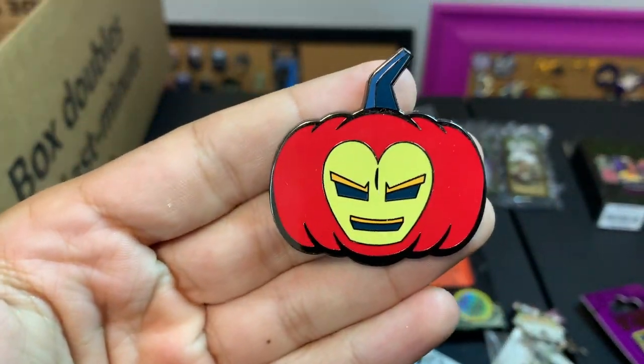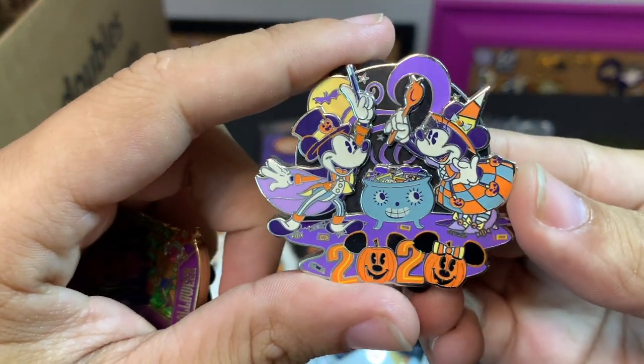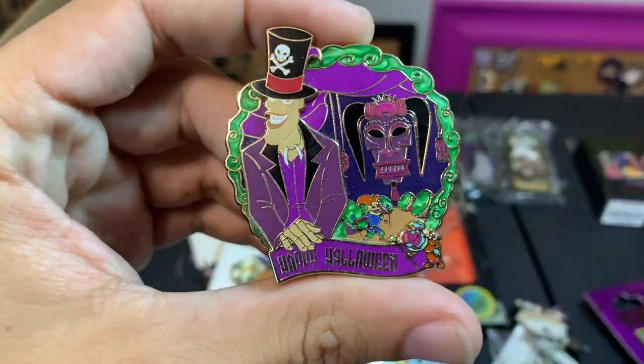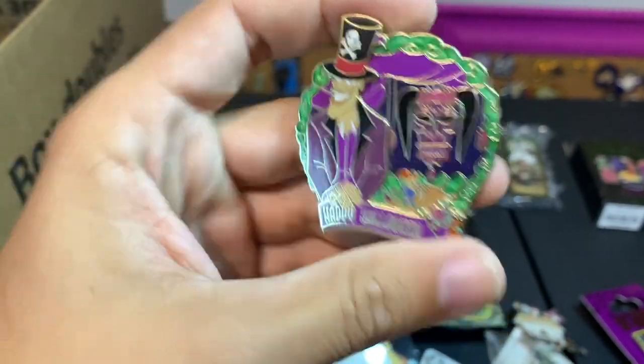Next up is a little Hades Halloween and an Iron Man pumpkin — this is from a new mystery box that came out this year. As well as a nice little 2020 Mickey and Minnie in front of a candy cauldron.